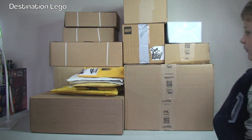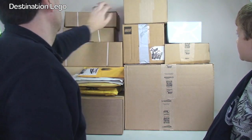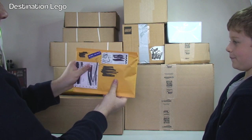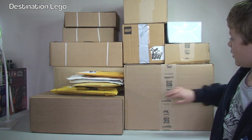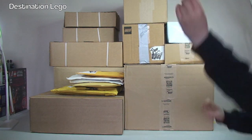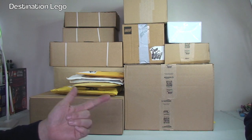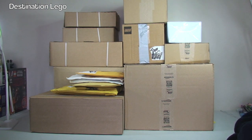If we do a count we've got ten boxes, and then we've also got five bubble wrap jiffy bags to get opened up as well. We've got a combination of eBay, LEGO Shop at Home — four from LEGO Shop at Home — plus Amazon, BrickLink, and eBay. So all four of my most regular shopping methods.